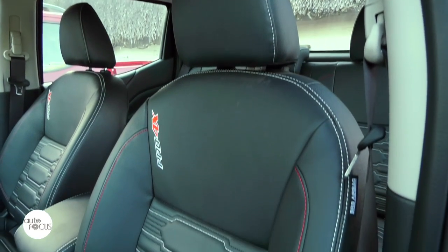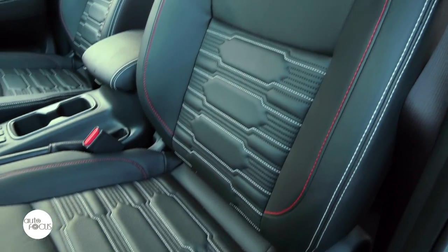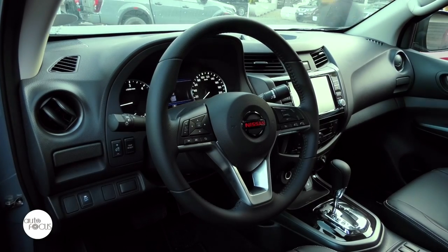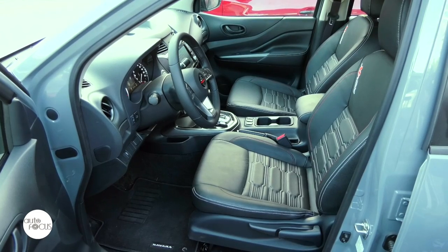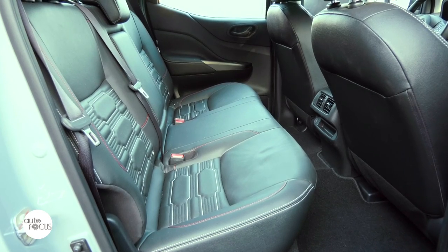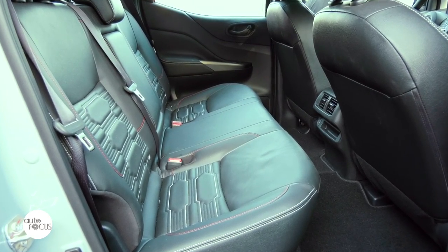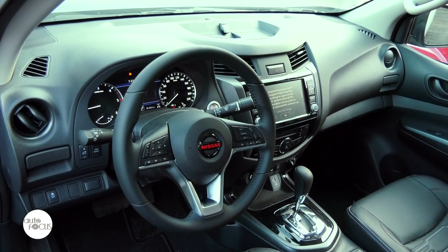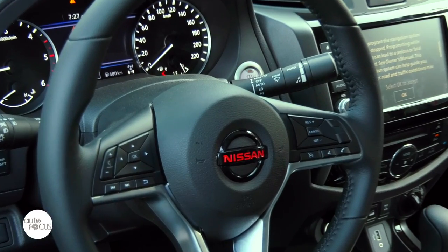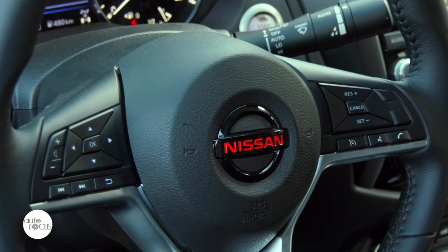The Navara Pro 4X 4x4 also features leather with stitching for the seats, armrests, and door trims. It comes with what Nissan calls zero-gravity-type front seats that slide, recline, and adjust for height manually. The rear seat comes with center armrests with cup holder. The leather-wrapped steering wheel tilts with nut telescope and features controls for audio, hands-free phone, cruise control, the multi-information display screen, and voice recognition.